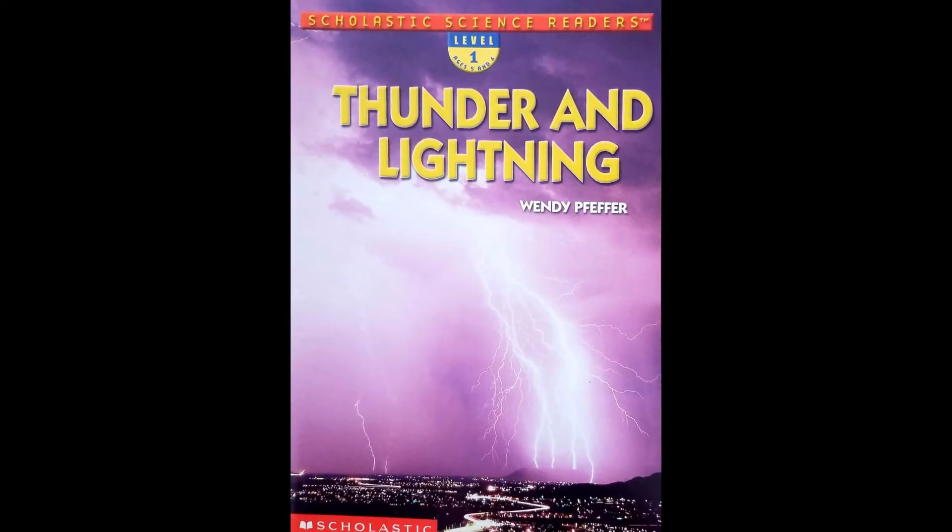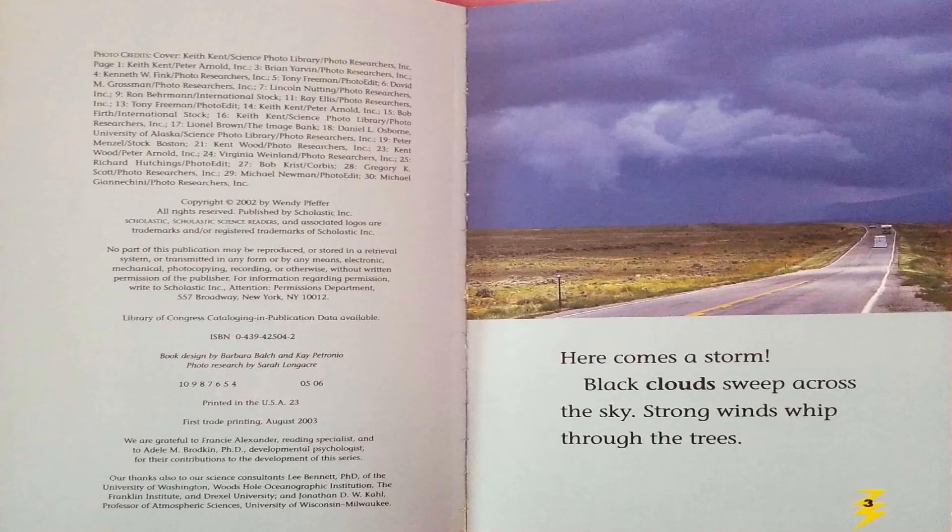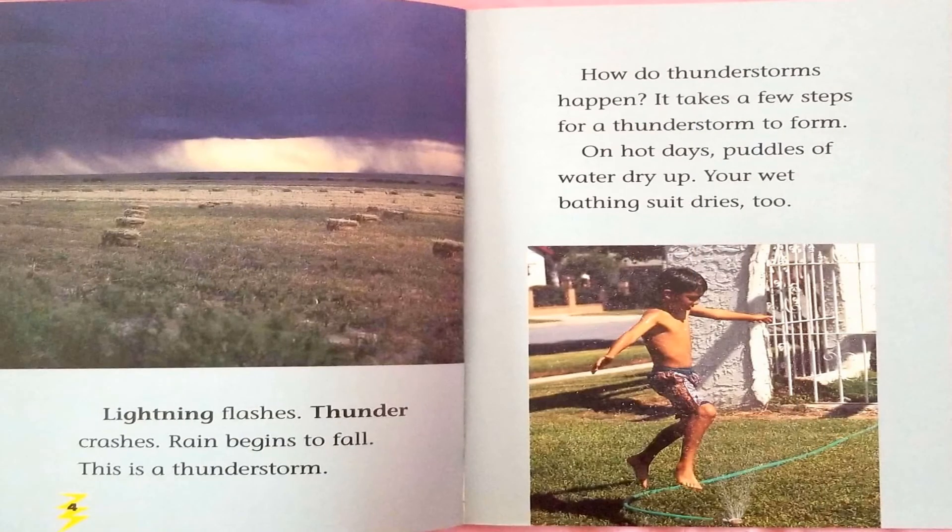Thunder and lightning. Written by Wendy Pfeiffer. Here comes a storm. Black clouds sweep across the sky. Strong winds whip through the trees. Lightning flashes. Thunder crashes. Rain begins to fall. This is a thunderstorm.